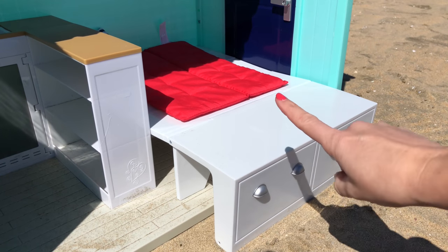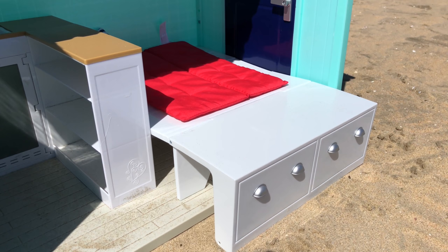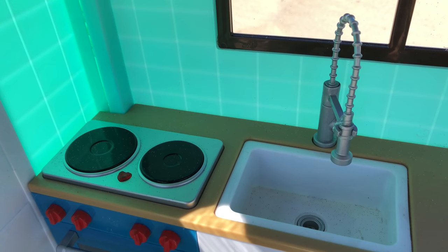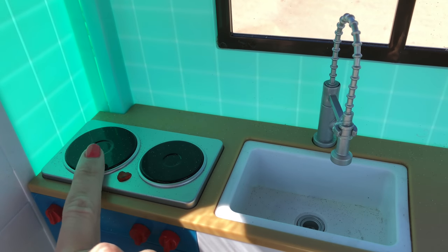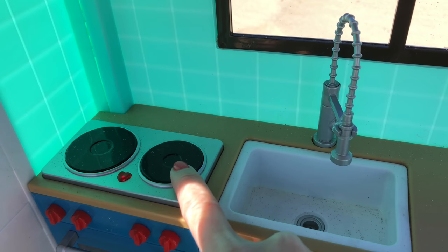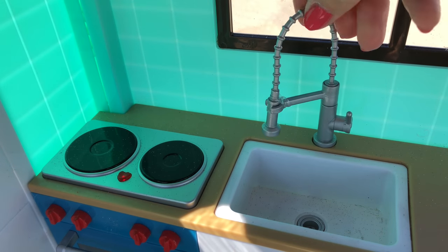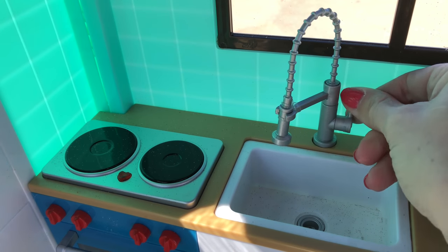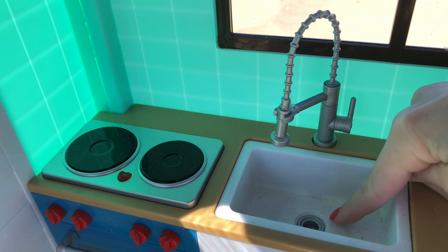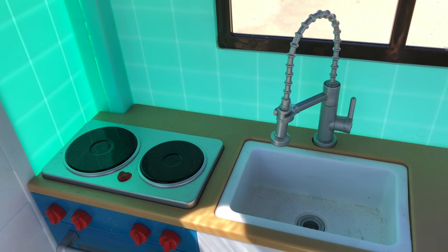When it's fully pulled out into a bed, it does hang outside of the beach house. Now back to the kitchen area where you have a stove top and a sink, and both make sounds. If you click on the burners, they make different sounds. The sink faucet swivels and you can move around the sprayer. And down into the sink where you see the drain, if you click on it, it's a garbage disposal — so cute.